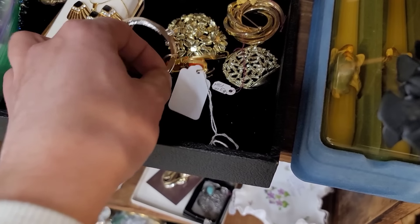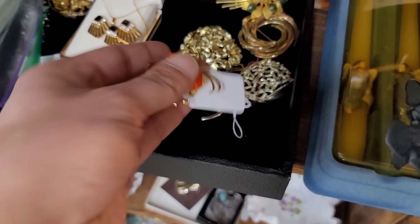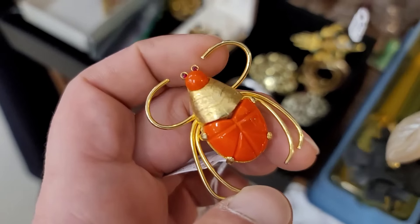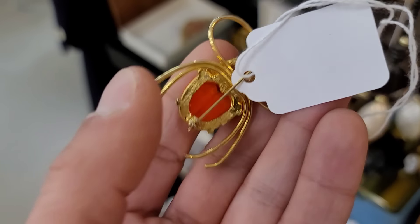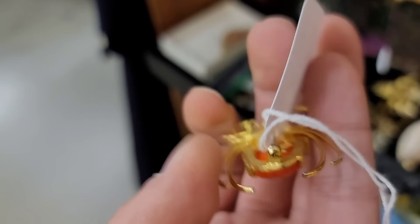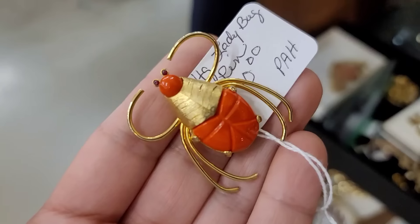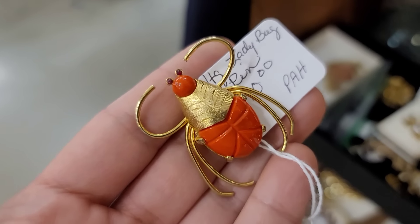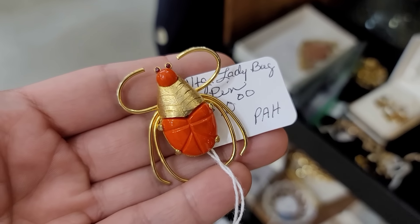I haven't gotten any good vintage jewelry in a while. I saw this beetle, or almost a scarab effect to it — a little more contemporary vibe. I think this would be beautiful in a fall ensemble. It's only $10. I was looking for a hallmark or a stamp but could not find one. I thought $10 was pretty gosh darn reasonable and there is no damage to it, so we're going to go ahead and add this little one to our basket.